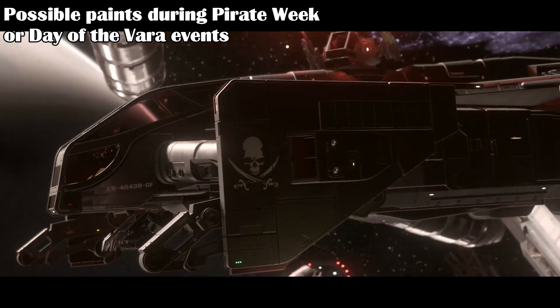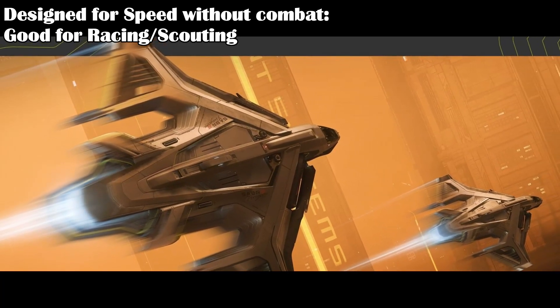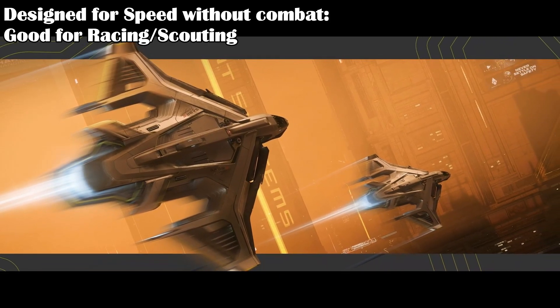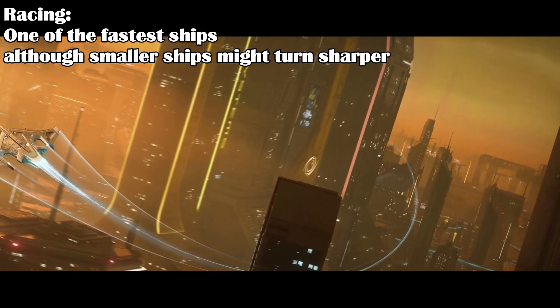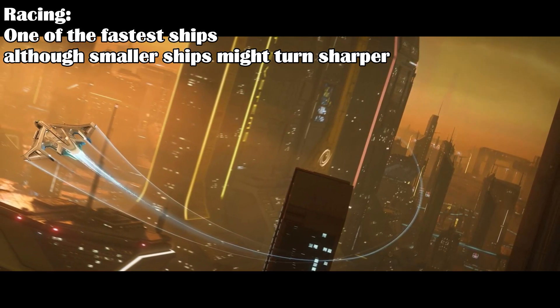Also keep an eye out for the upcoming Pirate Week and Day of the Vara — there may be special paints available during those events. The Peregrin is really designed for any jobs that require speed but no weapons, which limits the ship mostly to racing or scouting missions. It's a very agile and fast ship, so racing is a natural mission for it.